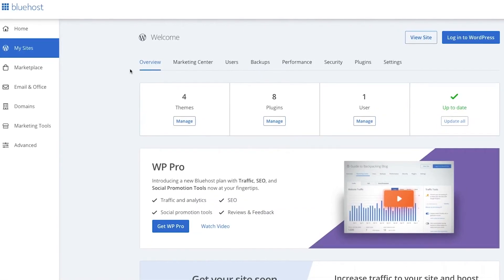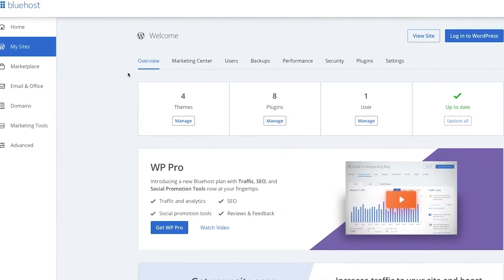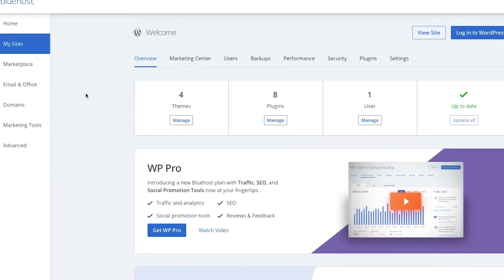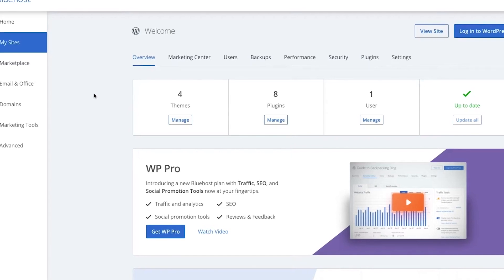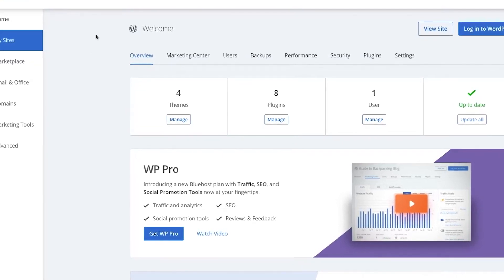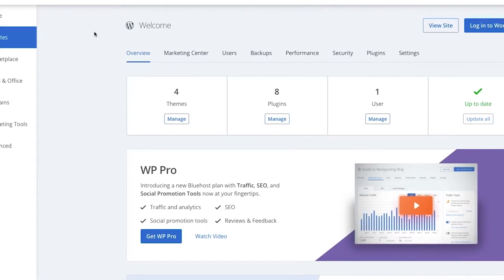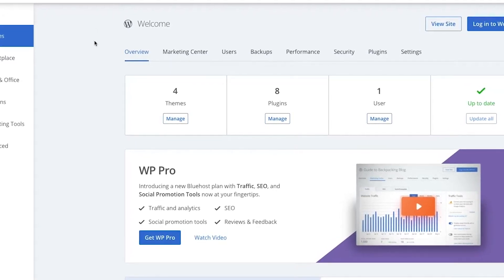Now let's talk about Bluehost's features and how easy it is to use. I'm not necessarily the most tech-savvy individual, so for me it's a huge positive that Bluehost is super easy to navigate and easy on the eyes — it strikes the perfect balance between simplicity and functionality without unnecessarily complicating the interface. If you're choosing Bluehost, you're also choosing the reliability and performance that have basically been the backbone of the service.